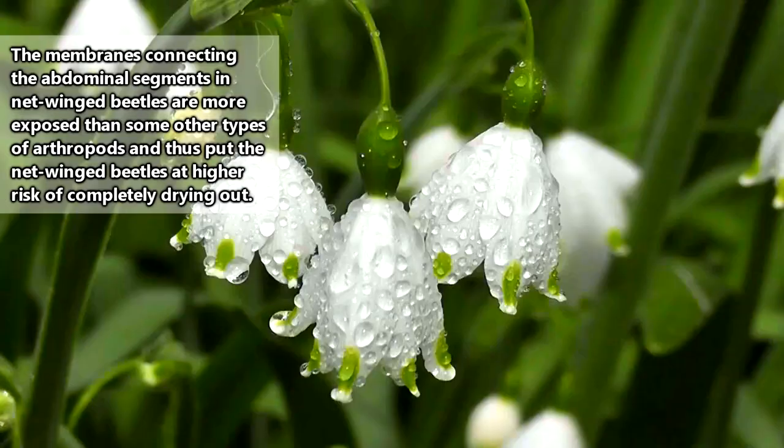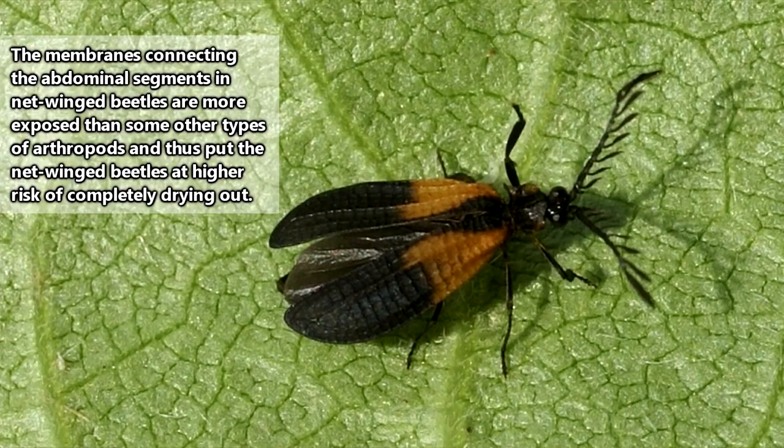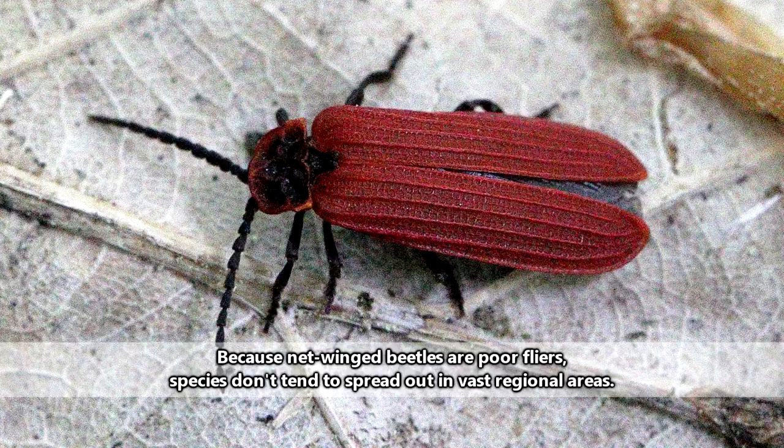Netwinged beetles have a propensity for drying out if their environments aren't damp enough, so they do require some amount of moisture in their habitats. But they can be found from the forest floor to the forest canopy, and everywhere in between.